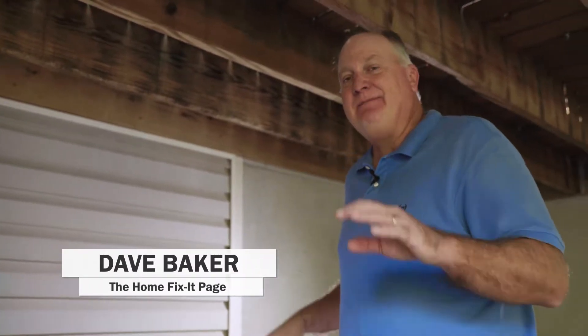Hi, I'm Dave Baker, your host of the Home Fix It Show. Do you have mice in your house? Let me tell you one of the easiest ways for mice to get in your house, and you can fix this yourself.